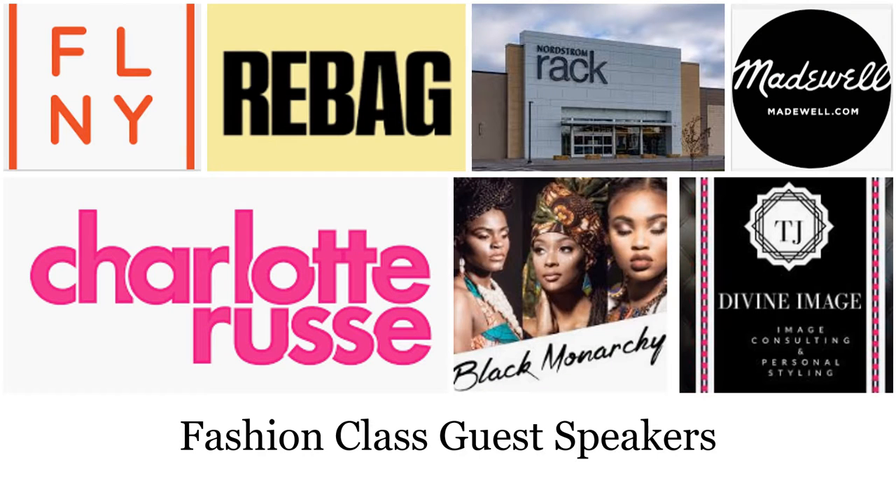Industry professionals also visit our fashion design technology class monthly to share with students what working in the fashion industry is really like. Representatives from Fashion Lab New York, Rebag, Nordstrom Rack, Madewell, Charlotte Roos, Black Monarchy, and T.J. Devine Image Consulting visited us this year either in person or via technology.